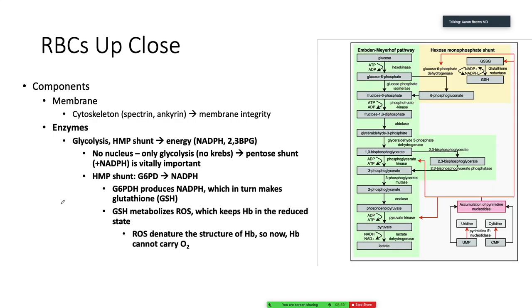The next thing that's inside the red blood cell are, of course, enzymes. An important fact about red blood cells that gets a little glossed over early in medical school: red blood cells do not do oxidative phosphorylation, they don't do the Krebs cycle. All of that process is gone. Red blood cells are completely dependent on glycolysis and the HMP shunt to generate energy. Not only are they dependent on glycolysis for energy, they're also dependent on this HMP shunt for something called NADPH. NADPH is going to allow for the generation of something called glutathione.